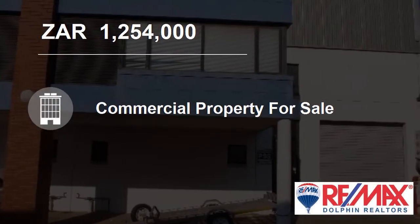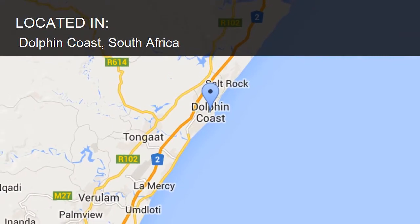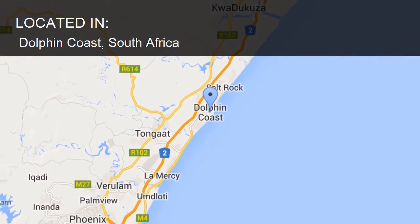Welcome to this commercial property for sale in Dolphin Coast, South Africa for 1,254,000 Rand.